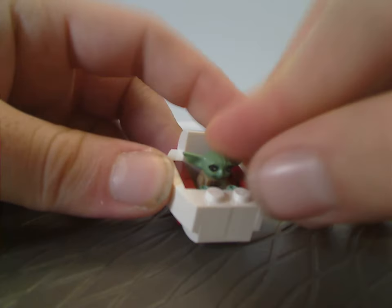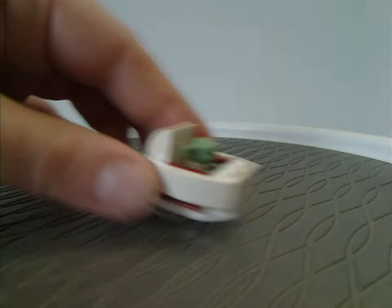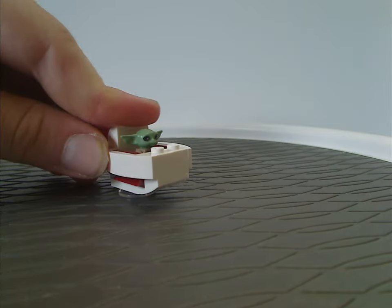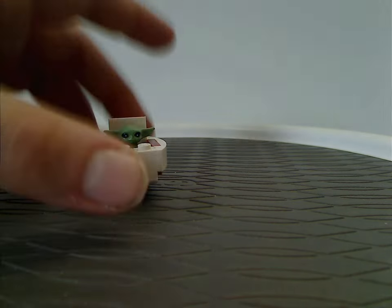There's a single jumper plate to fit Grogu onto it. Although with Grogu in it, it acts a little top-heavy, unless you position it in the right ways.